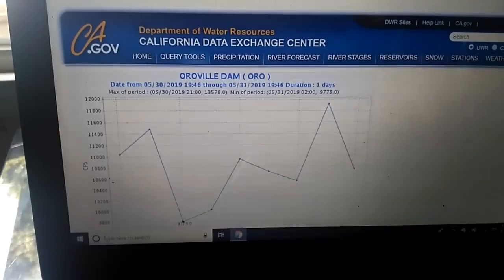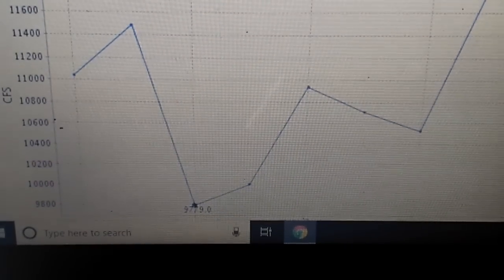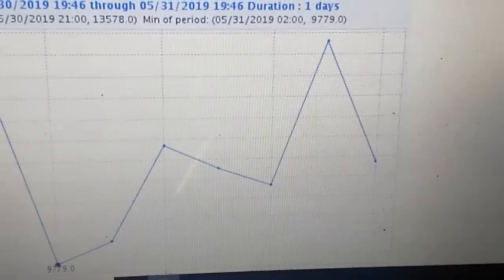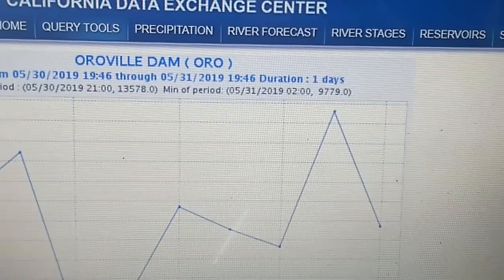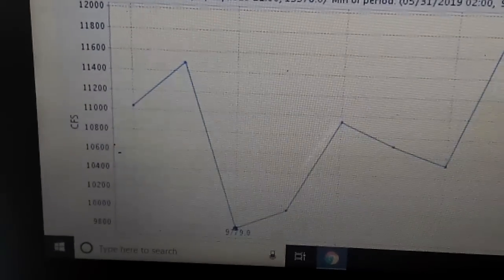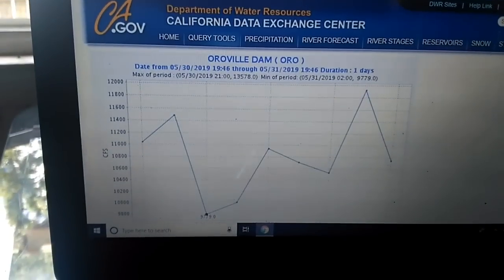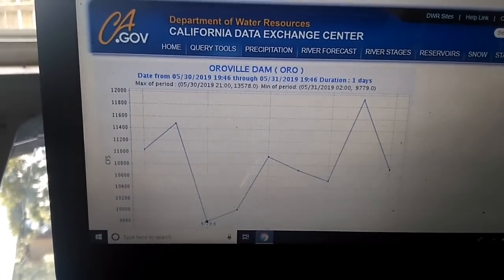Those were the outflows. Now the 30th to 31st chart is a 24-hour chart. The lowest outflow shown is 9,000, and the maximum was 13,500. Looking at this I'd say the average is somewhere around 10,800 to 11,000, and the average outflow was around 9,000 to 9,500 cubic feet per second.